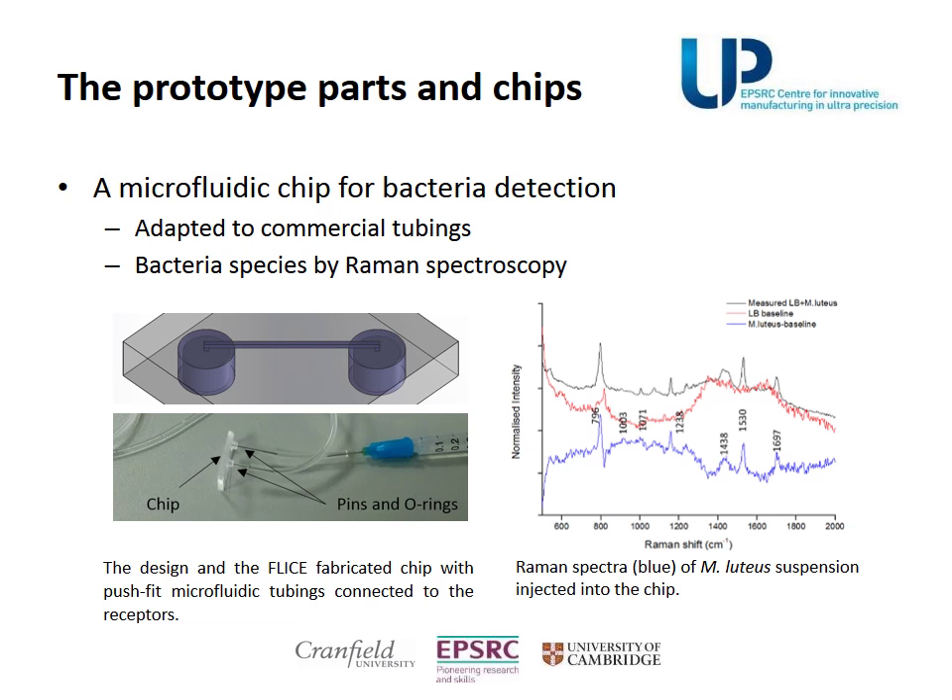Perhaps the most exciting application in this study is a photonic chip used for bacteria detection. It was designed so tubings could be easily connected, and Raman spectra of Micrococcus luteus injected into the chip showed significant characteristic peaks.